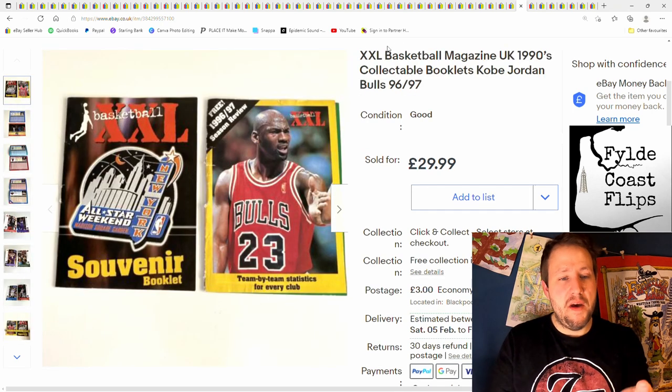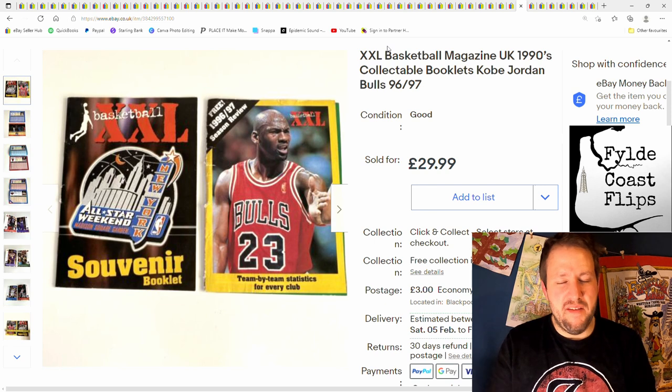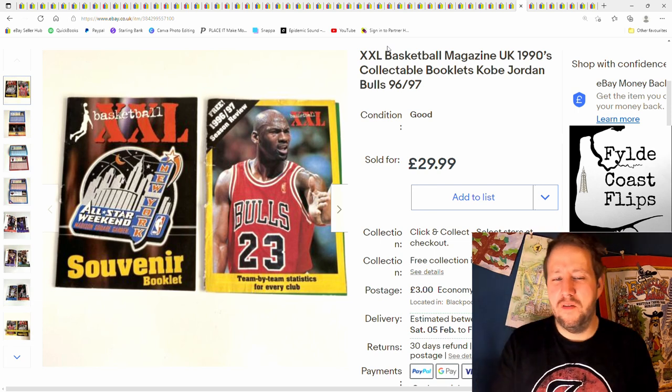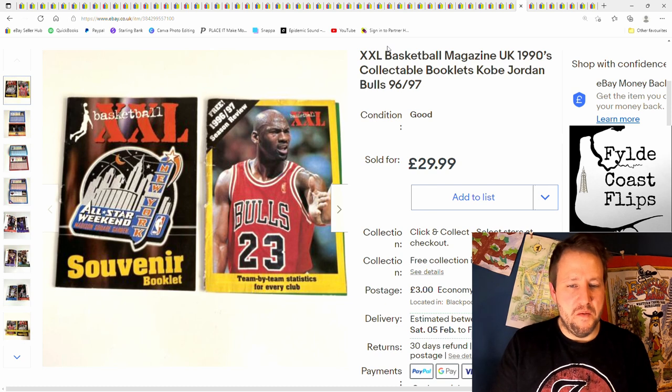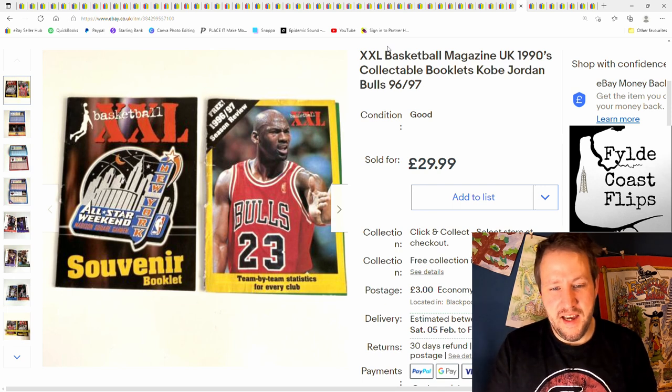These were mine when I was a kid. I kept them for years at my dad's house. We had a bit of a clear out and I got a few things to sell. I kept hold of them for a little bit and then thought there's no point keeping them. Listed them quite high, sold them for £30 in the end. I think they went over to America or somewhere abroad.